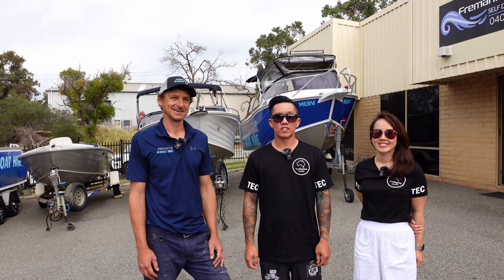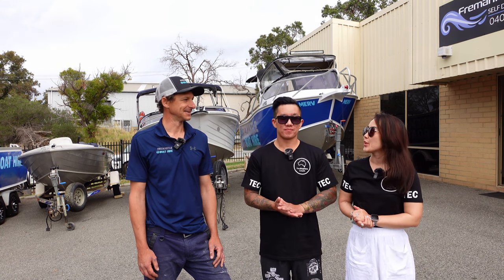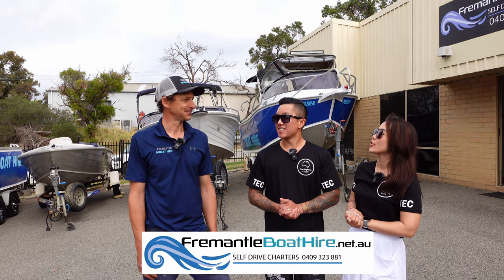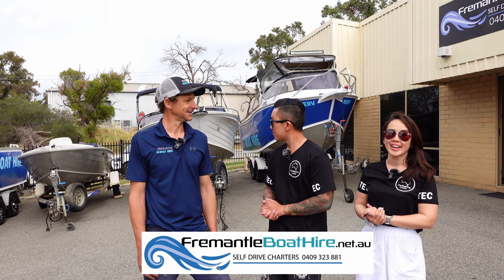Hey Explorers, welcome back to our channel. It's Paul and Anne here from The Explore Couple. We're here today at Fremantle Boat Hire with Nate. Nate, thanks so much for having us today. Can you please talk a little bit about yourself and about Fremantle Boat Hire?